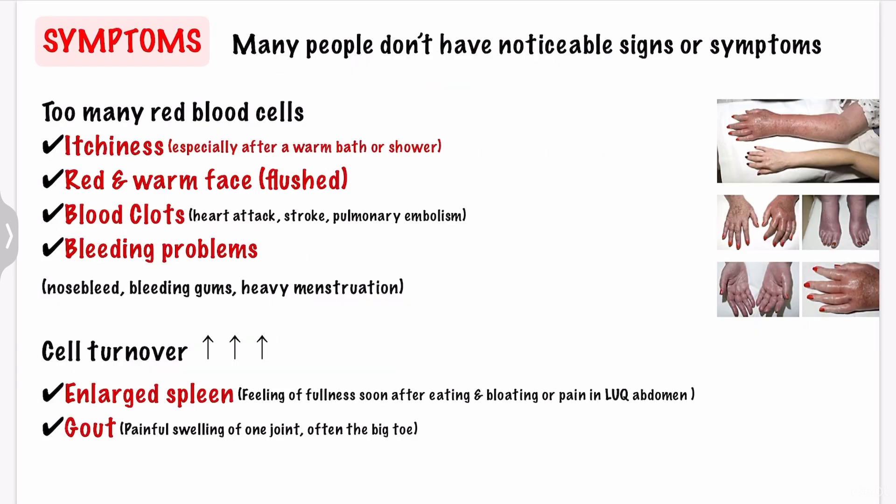Next, let's see the symptoms. PV progresses slowly, so many people with PV don't have noticeable signs or symptoms. But if you have symptoms, they might include itchiness, especially after a warm bath or shower. The reason is thought to be because the extra red blood cells prompt your immune system to release histamine from basophils, which makes your skin itch. It is present in approximately 40% of patients with PV.